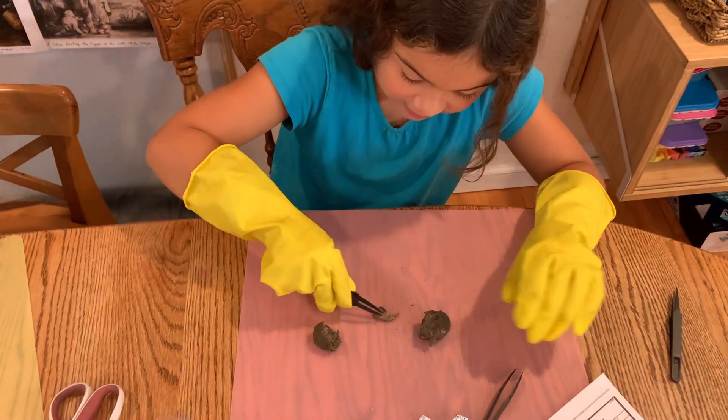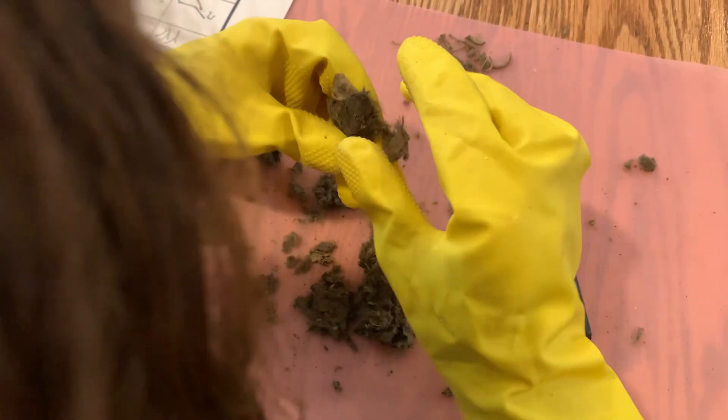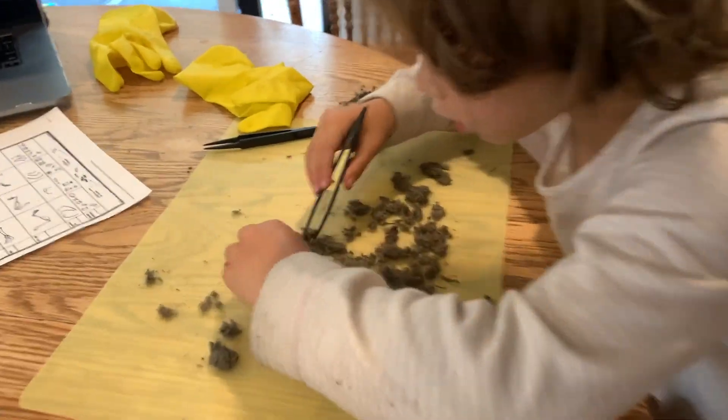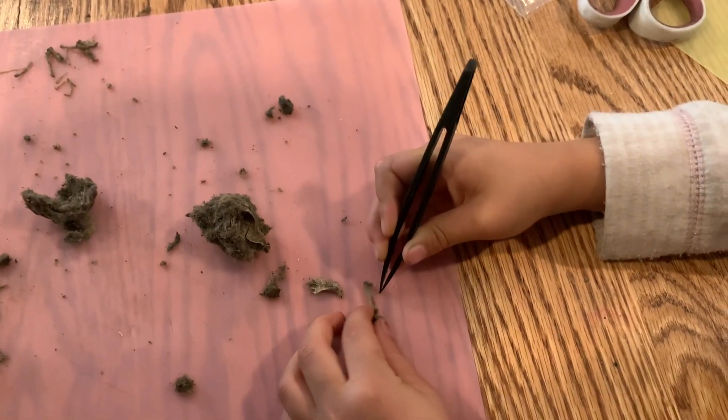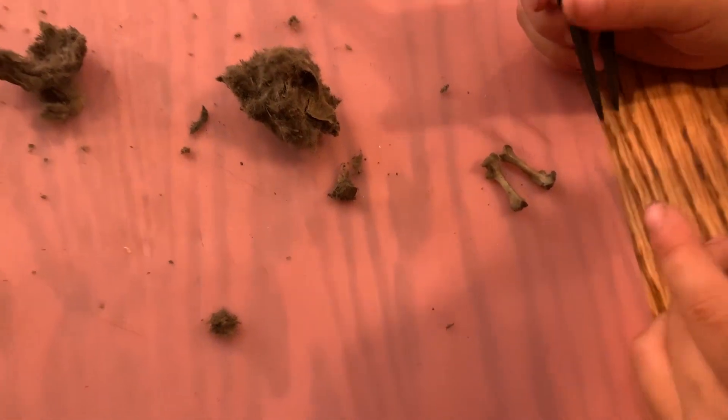Oh, I bet this is a skull. See, this is a tooth. And this is like a bone. And this is like a tooth.